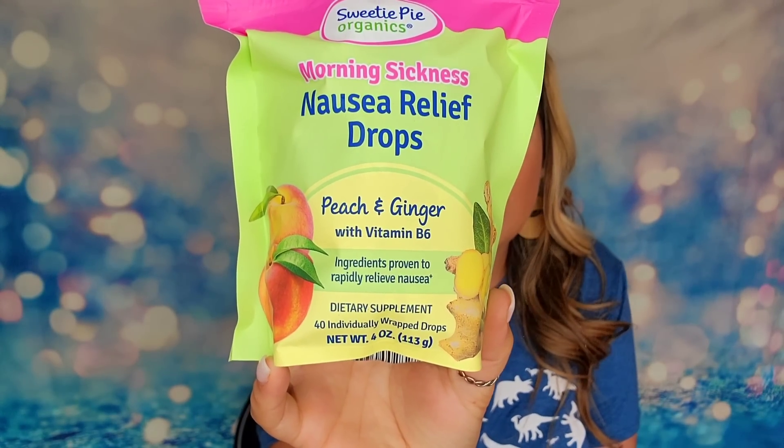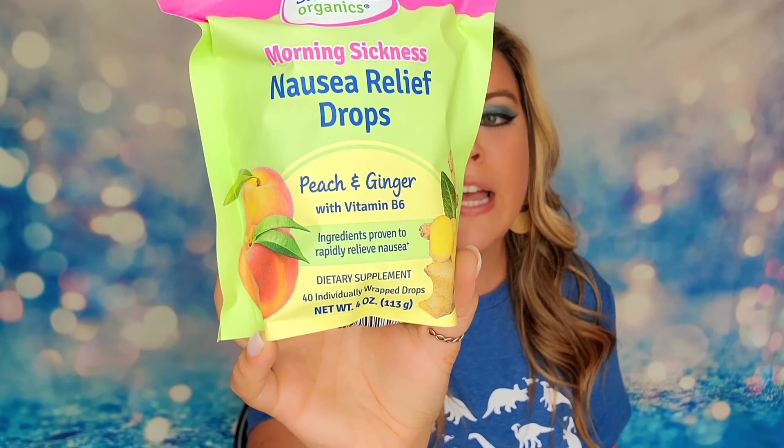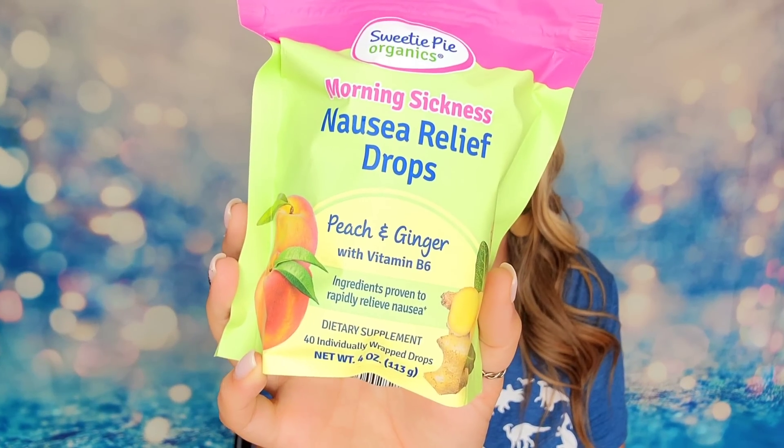Next item is morning sickness nausea relief drops — and it's peach and ginger! Very simple ingredients: peach, ginger, coconut tree nuts, coconut oil, granulated sugar, and tapioca syrup. That's it as far as ingredients go. This is supposed to relieve your nausea and it's 40 individually wrapped drops. How thoughtful of a box — seriously, this is what I mean. If you gave this as a baby shower gift, I love that we're thinking of the mom and getting all these goodies.